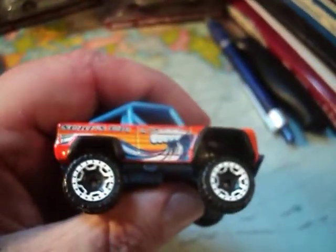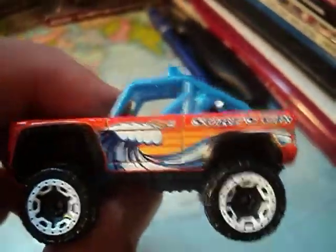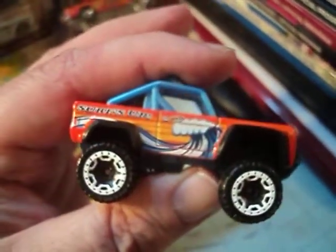Next up for 2017, we have the Custom Ford Bronco — not one of my favorite castings. This is from the Surf's Up Series. Pretty big. The tires look good. Spare tire in the back there. Surf tampos are pretty cool, I guess. Not bad. Lot of plastic on this car. Pretty groovy design here. Pretty cool. And there's a look at the Custom Ford Bronco.